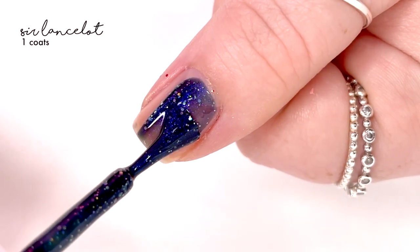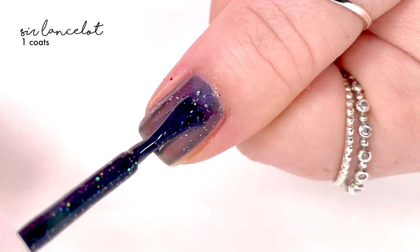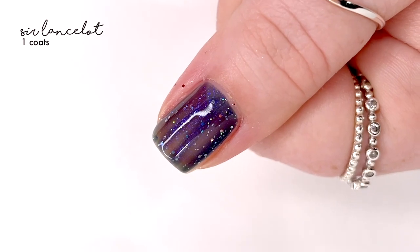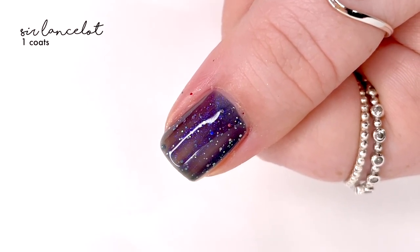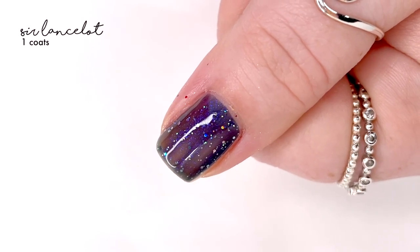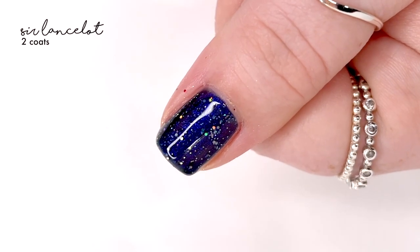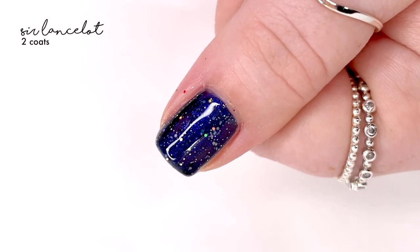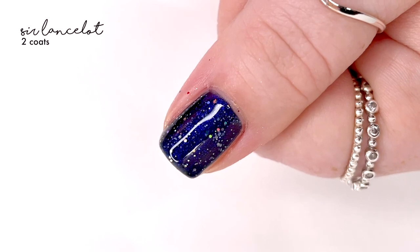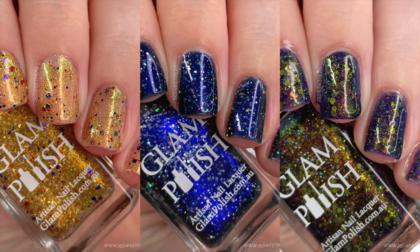The next and last shade for this video is called Sir Lancelot, and this one is a black-based polish with a strong blue aurora shimmer that basically makes the polish look like it is blue. It also has a silver ultra hollow glitter mix, which also picks up a major blue tone. Because of the jelly-like consistency, I didn't capture myself applying the second coat, but there are two coats of coverage. It looks really lovely, and here is a look at all the polishes we just swatched.